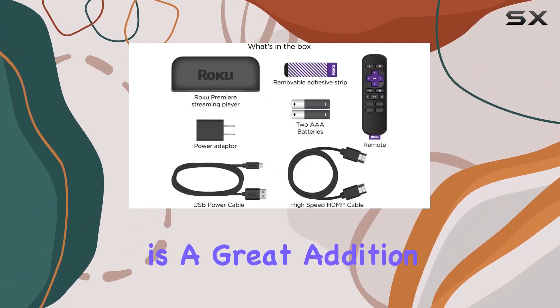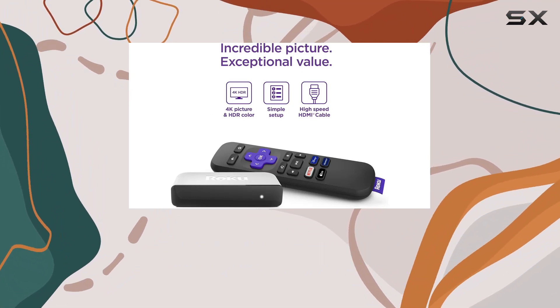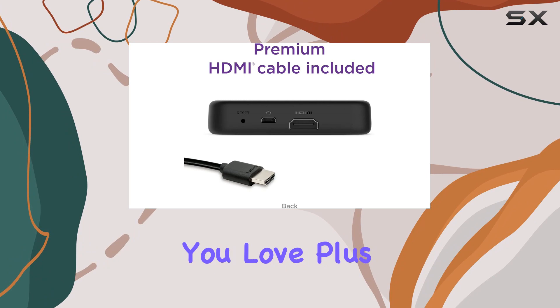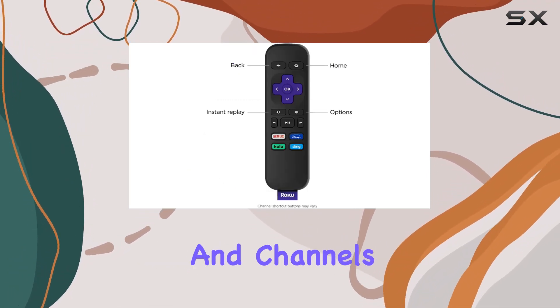The included simple remote is a great addition, featuring shortcut buttons to popular streaming channels. It's user-friendly and gets you straight to the content you love. Plus, automatic software updates ensure you're always up-to-date with the latest features and channels.